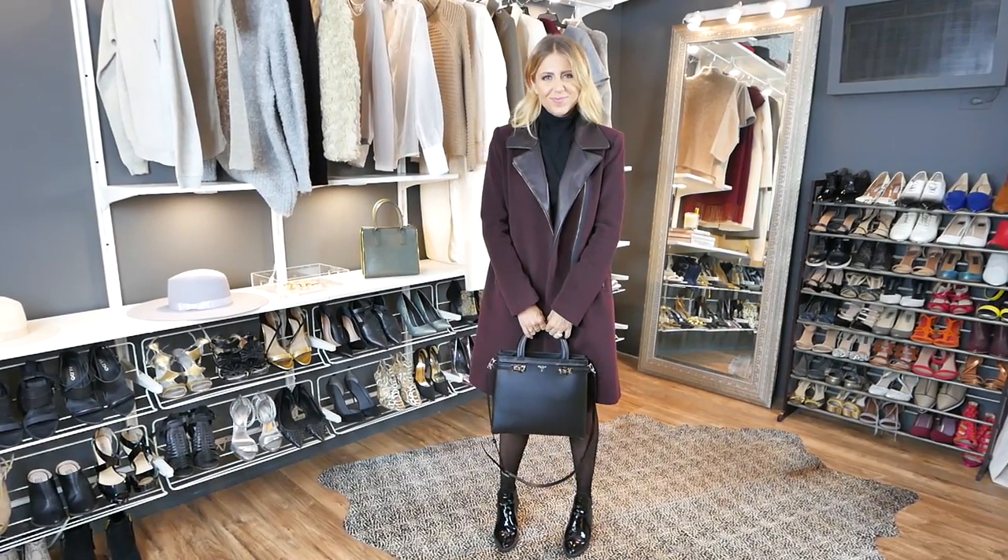I also think that adding a structured bag to an otherwise casual outfit really brings it up to the next level — it just makes you feel very chic.